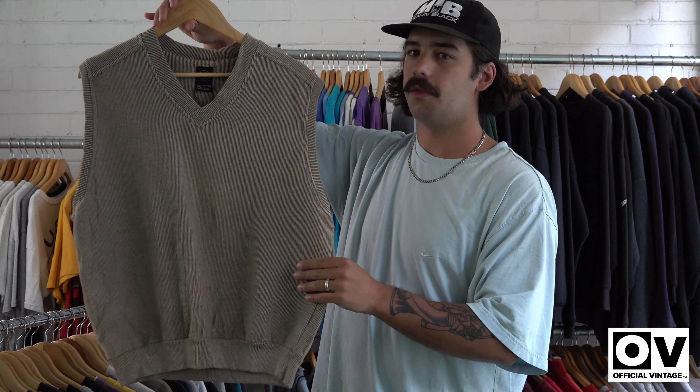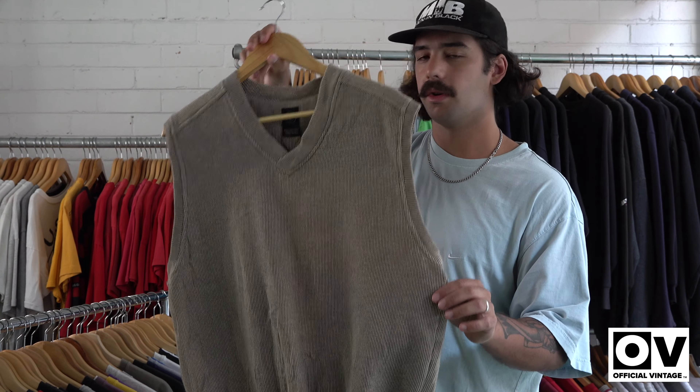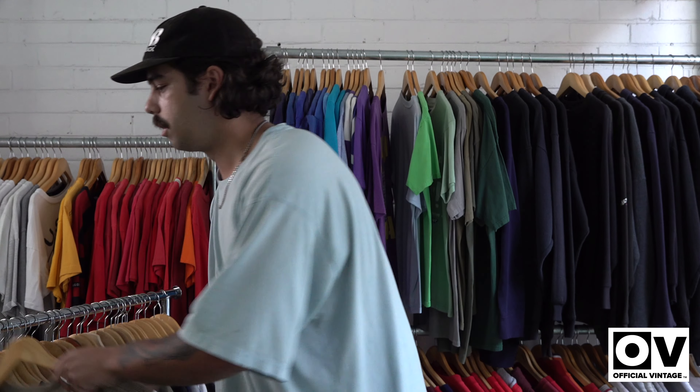Also got this Nike Golf vest, pretty unusual. People like this sort of colour though — it's super in at the moment, the sort of popular vest fit. That's a cool one.